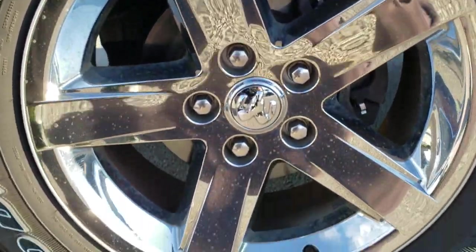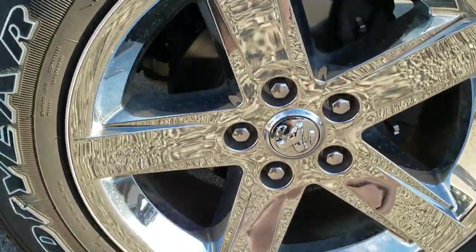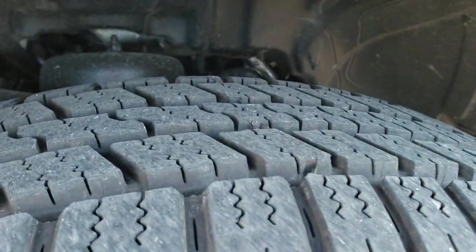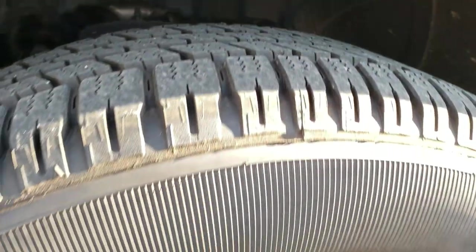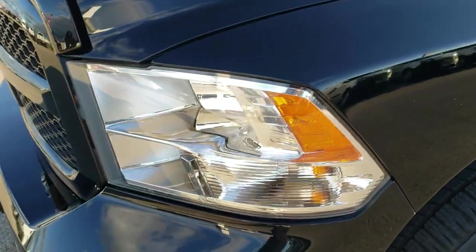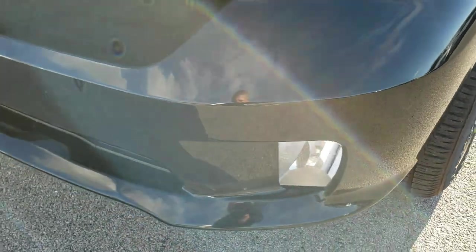Factory 20 inch alloy rims with the chrome covers. Brand new Goodyear Wrangler SRA 275-60 R20 tires on here. We put four brand new tires on this truck in our safety inspection. Headlight lenses are nice and clear, as are the fog lights.